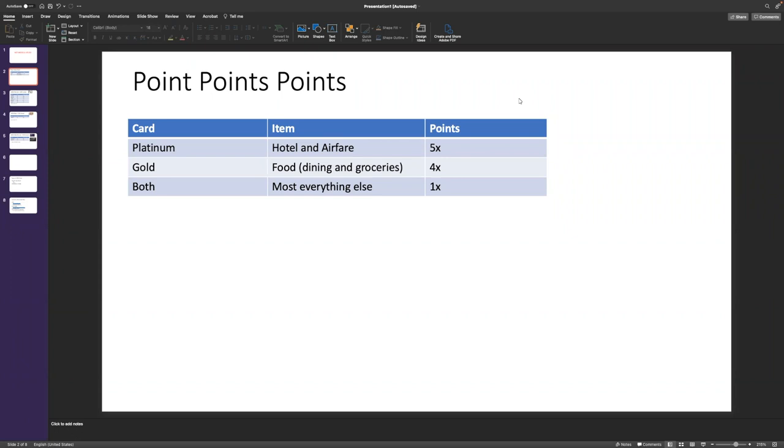Same with grocery stores. You go to Safeway — 4X points. You go to Fred Meyer, which is Kroger, but it's labeled itself as a big box store — one point. You've got to do your homework, and about the only way to do this is to spend, get your statement, and see what it gets labeled as. You can't argue with American Express — it's just how the vendor has labeled themselves. You can go to whatever establishment and try to get them to re-label themselves, but good luck with that. So you have to just check. Check your statement, see what's getting you the extra points, and go there if you care about it. Everywhere else, you get 1X points.